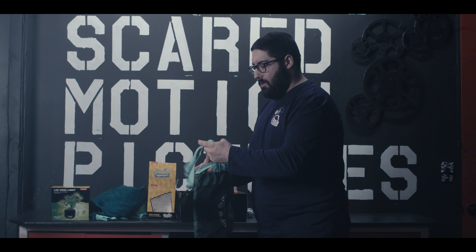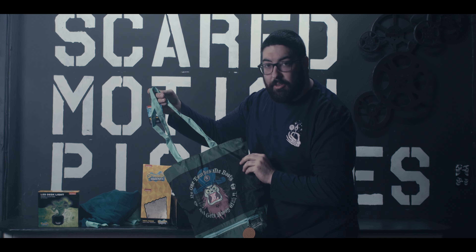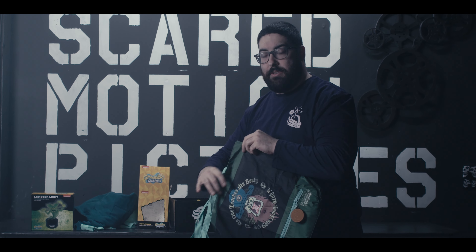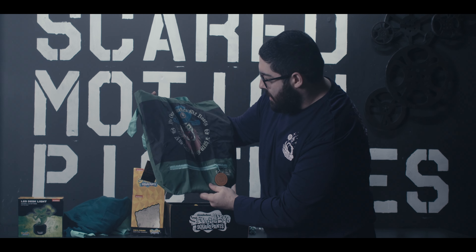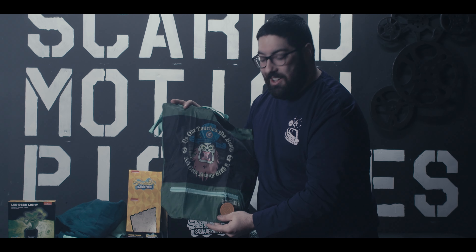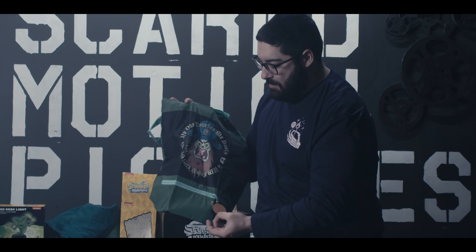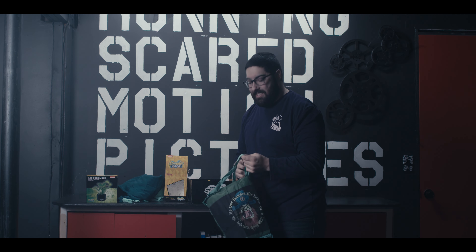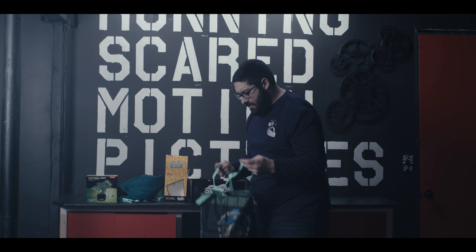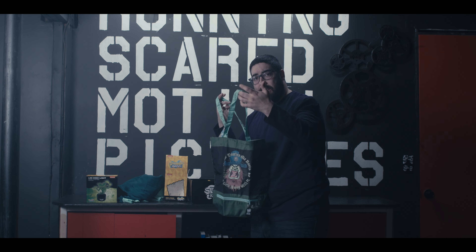We get this reusable bag with Lord Poltergeist on the front, a character from the newer episodes of SpongeBob SquarePants. On the front it says 'No one touches me booty and gets away with it.' The zipper has a nice little doubloon from SpongeBob SquarePants. For a reusable bag, this is actually really nice, and I'm not going to say no to a SpongeBob Nickelodeon one.